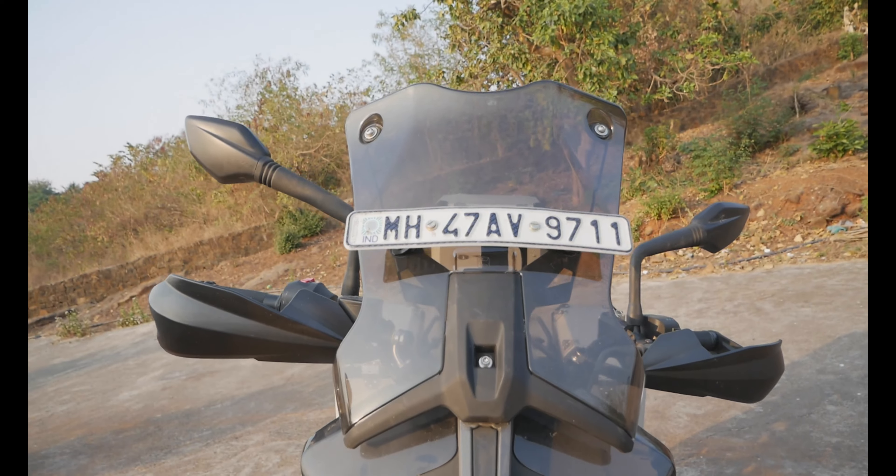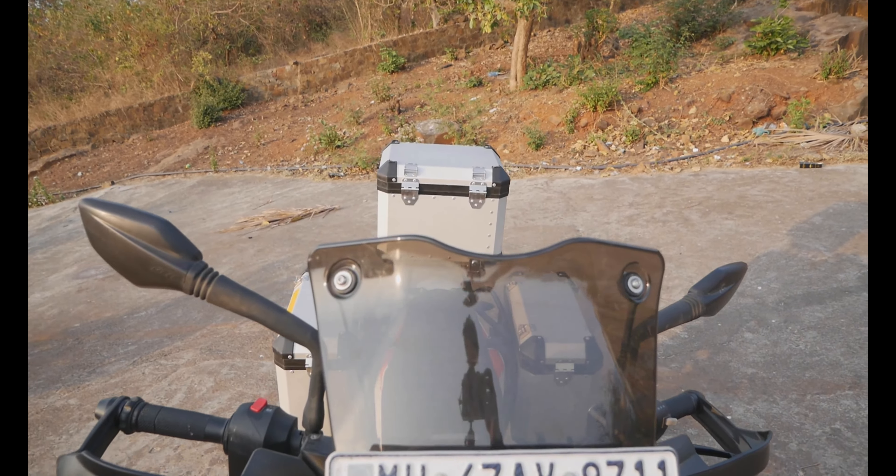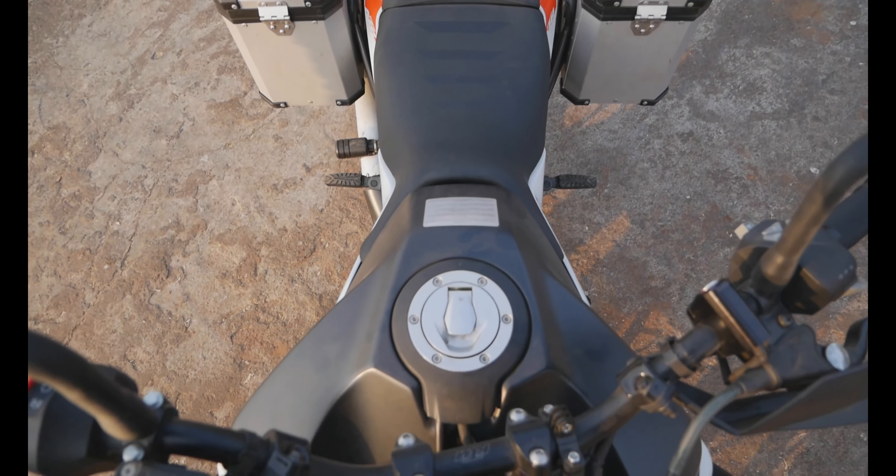The first notable change is the windshield from Carbon Racing. It helps protect from windblast even at speeds above 120 km per hour.